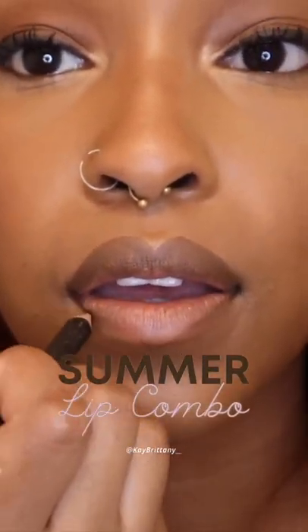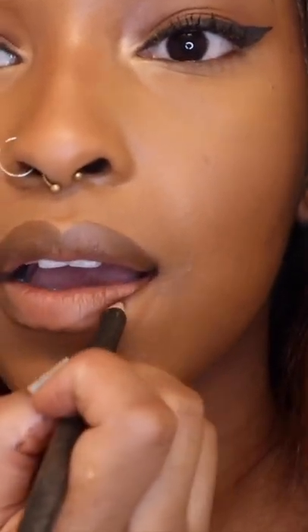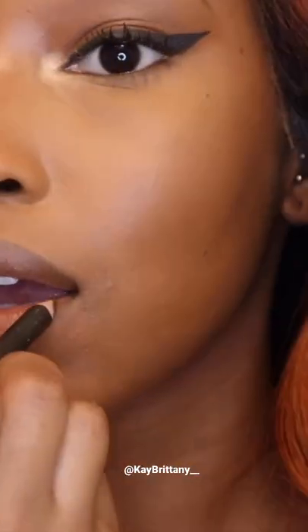Hey y'all, it's Kay Brittani and I have the perfect nude lip combo for the summer. So first, you are going to take your favorite brown lip liner. I am using the one from the Beauty Supply, the 99 cent one.